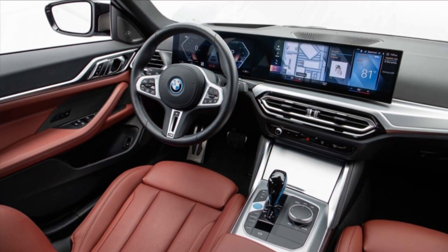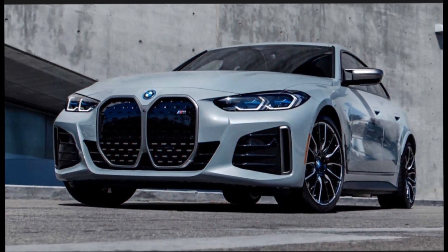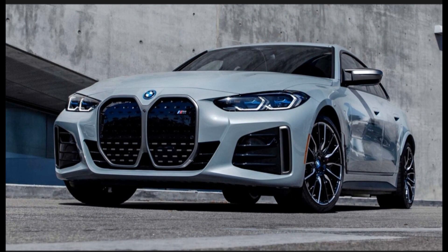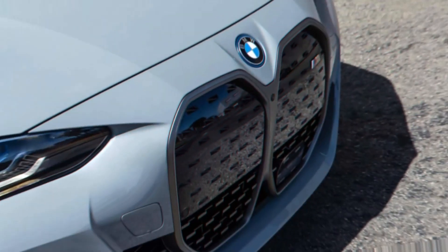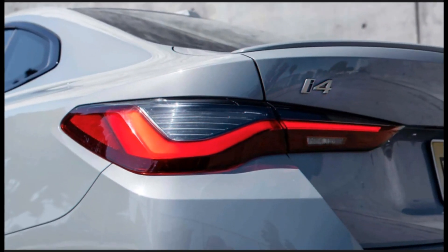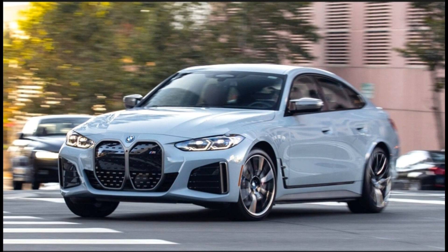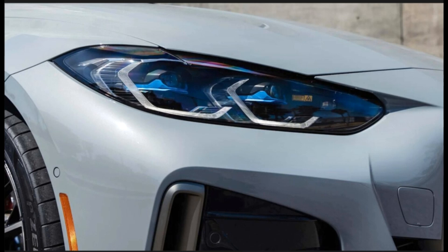The i4 M50 is outfitted with front and rear motors for all-wheel drive and develops 536 horsepower. A sport boost toggle can pile on another 68 horsepower for more than 10 seconds. With standard 19-inch wheels, the M50 is rated at 96 MPGe combined and 270 miles of range fully charged. Upgrading to 20-inch wheels drops efficiency to 80 MPGe combined and 227 miles of range.